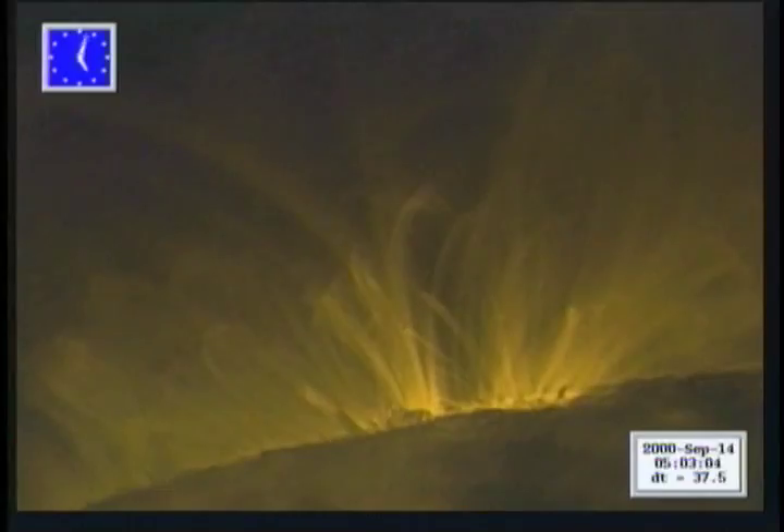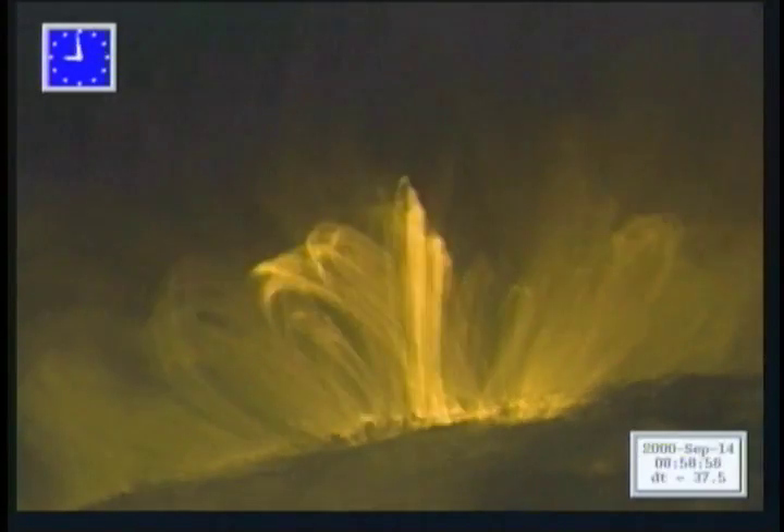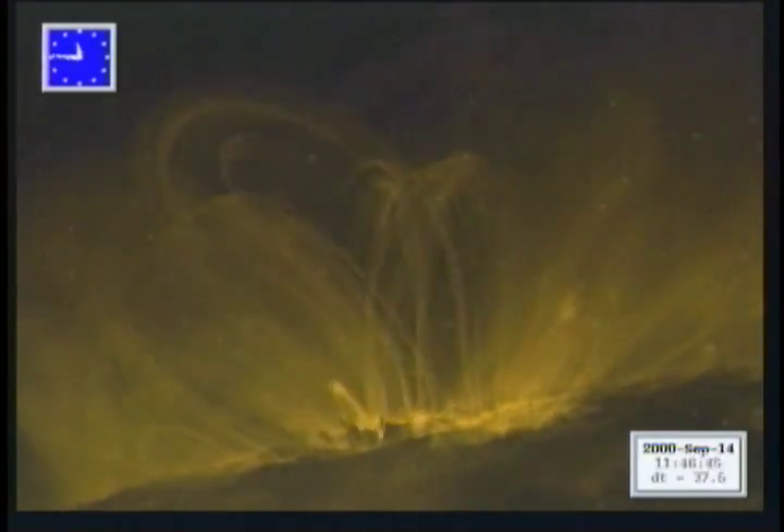Maybe I shouldn't have said that because there's also nuclear physics at the core. But at least for my research, the magnetic field is the most interesting thing — how that magnetic field is generated, how it evolves, how it changes with time, and the kinds of physical processes that occur in the magnetic field are what we're interested in.